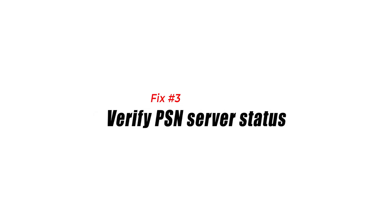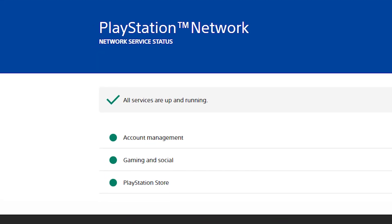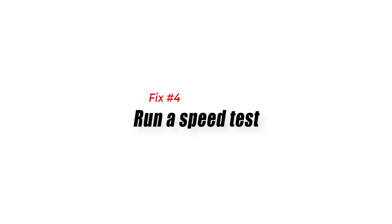Fix number three: verify PSN server status. Like any other online service, the PlayStation Network may sometimes go down due to a glitch, outage, or maintenance. When the PSN suffers from any of these things, apps and games may not work. Make sure to check if your YouTube app not working issue is being caused by a problem with the PSN — visit the official PlayStation website to find out.